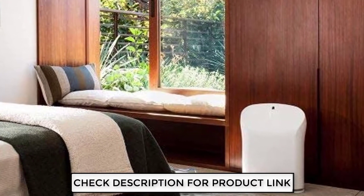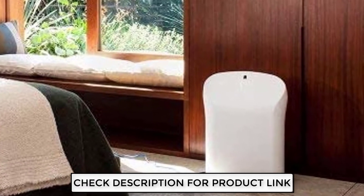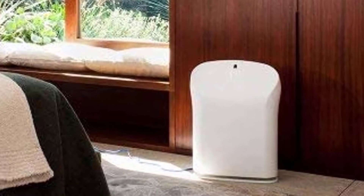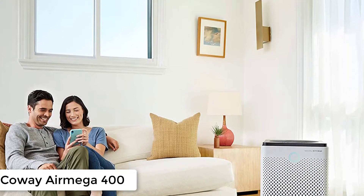On the basis of innovation, design, and manufacturing, these are suitable for home use. This product has room coverage which is enough for a common household in the United States.